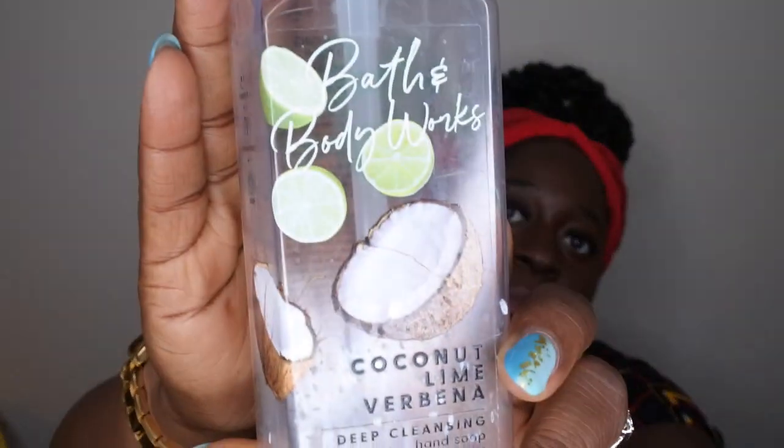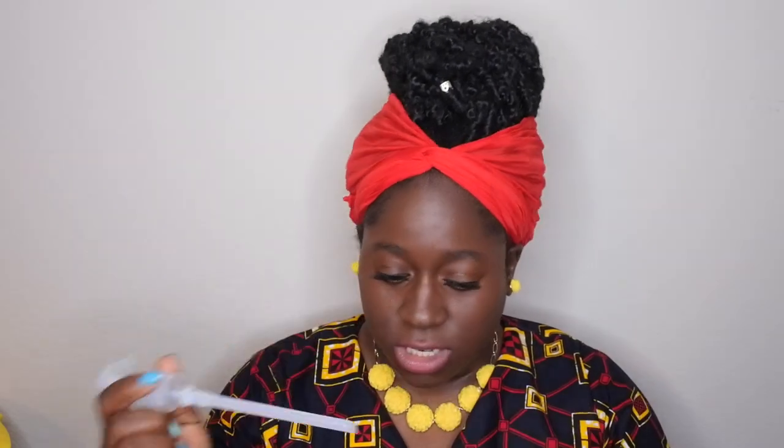Next is a deep cleansing hand soap in Coconut Lime Verbena. Scent notes are an island blend of zesty lime, lemon verbena, and coconut water. I love this scent a lot — it's just a nice, great lime scent. I would highly recommend it if you're in the market for a hand soap, though I'm not sure if they currently have it out.